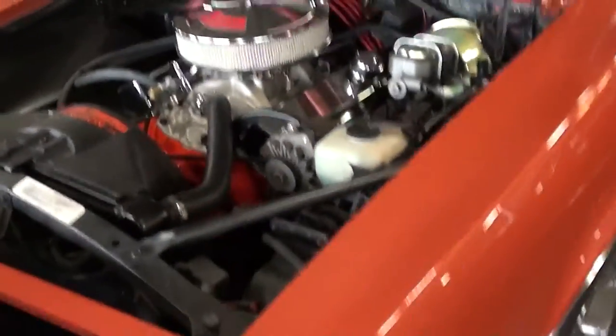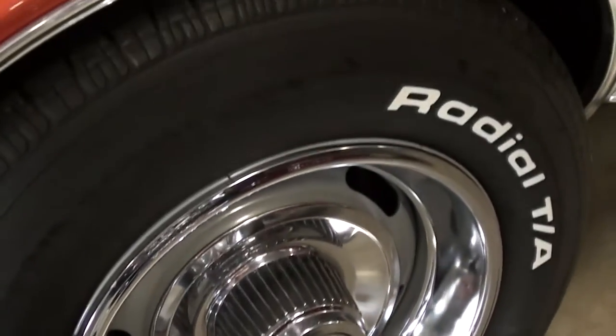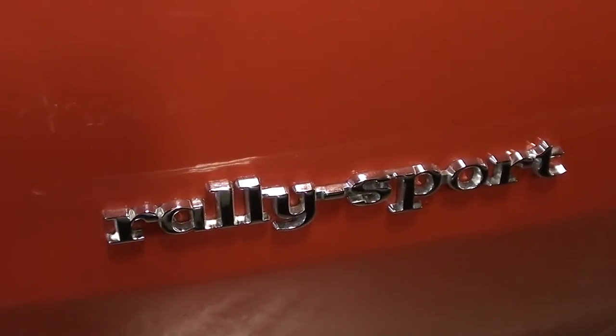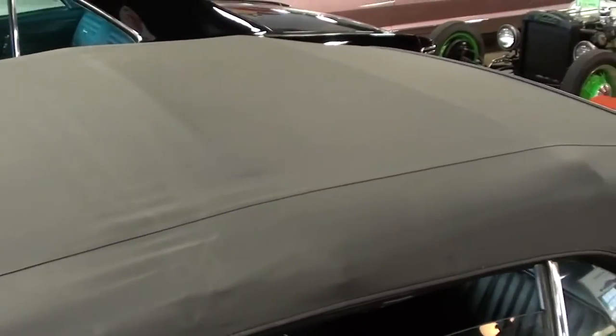Along the side here you can see it's got the 327 badges and it's got a nice set of rally wheels on it with the trim rings and everything. You've got good rich tires, you've got your Rally Sport badges here as well. The windshield and the trim everything looks nice, and it's got a new top on it as well. They've actually got it locked up right now so I'll insert some photos of the interior for you.